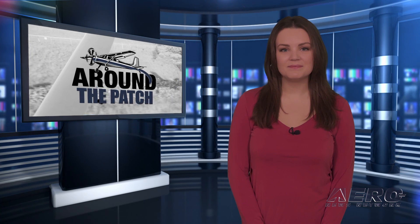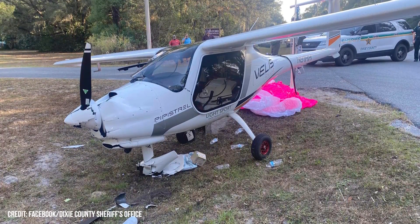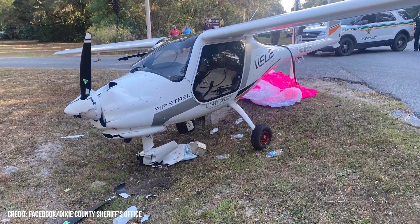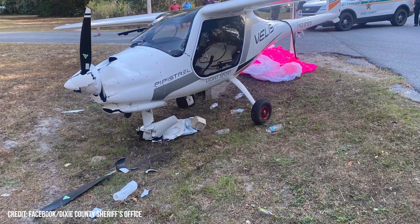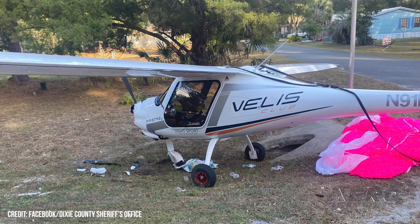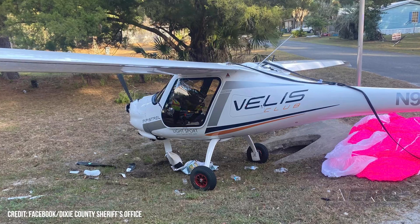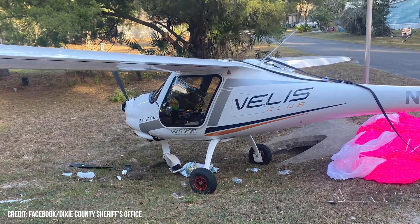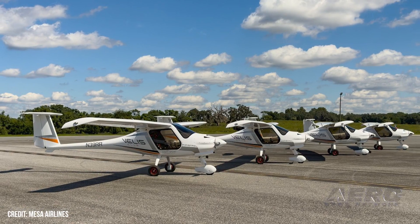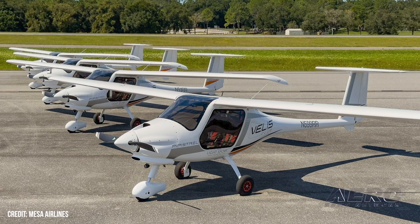Mesa Airlines Pipistrel Velas suffers engine issues, uses chute. A Pipistrel Velas Club, one of the fleet apparently destined for service with Mesa Airlines, has gone down in Cross City, Florida after suffering engine issues while approaching the airport. The aircraft used an aircraft parachute to effect a safe landing, despite the nearly motor glider properties of the airframe. The aircraft impacted in a field, suffering extensive damage from a nose-low attitude at point of ground contact. One media report suggests that strong winds affected the outcome of this accident.